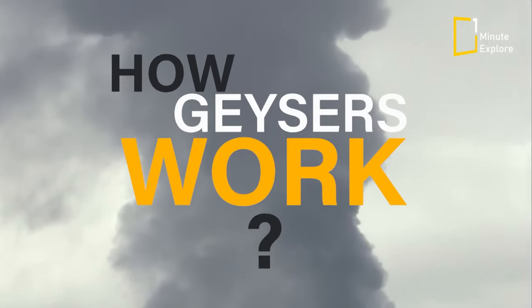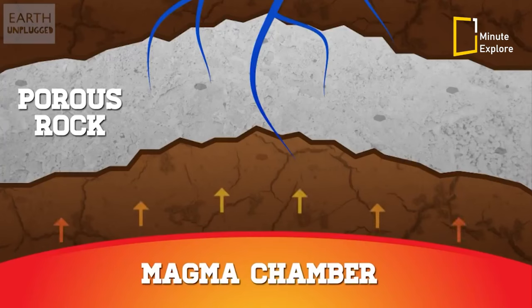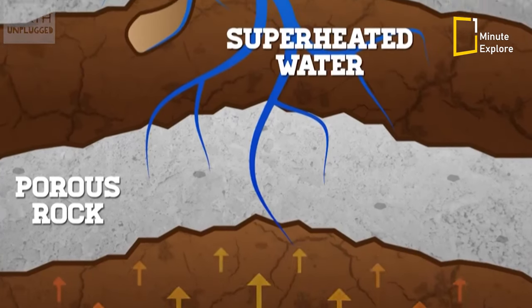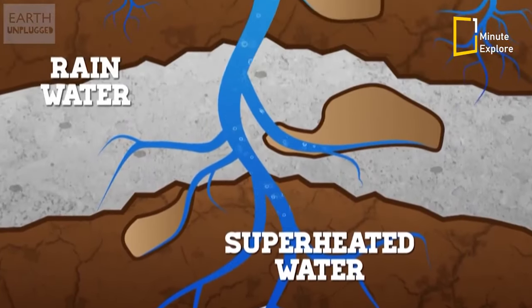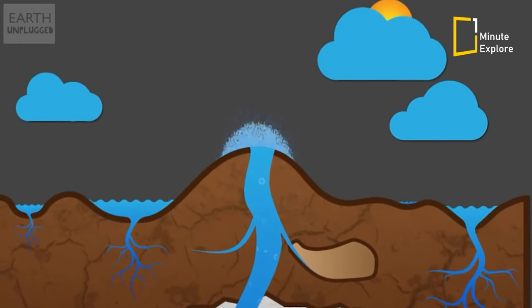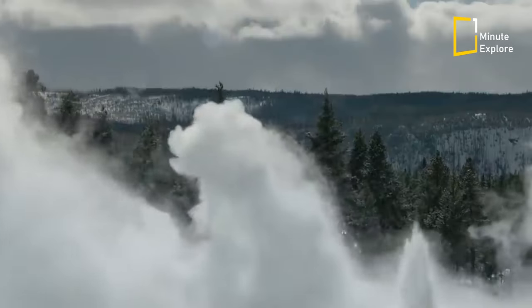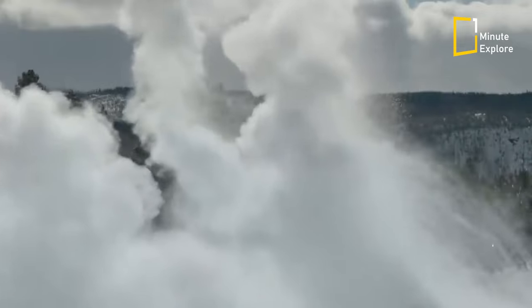But how do geysers actually work? Geysers are powered by heat and pressure from water and gases beneath the Earth's surface. As the water heats up, it expands and the pressure builds until it finally erupts from the ground in a spectacular display of steam and boiling water.